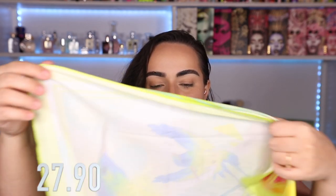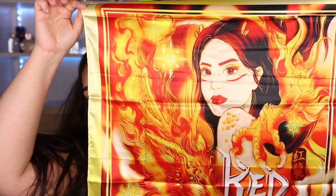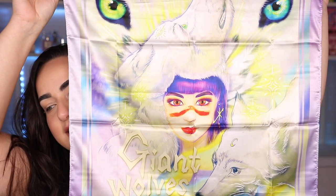Before I even show you these beautiful palettes, their price is going to be 27.90 euros per palette and each palette comes with a themed scarf. This is the scarf for the Hummingbird palette, this right here is the scarf for the Red Dragon palette, and lastly here is the scarf for the Giant Wolves palette. The scarf has the same imagery as the front of the palette.